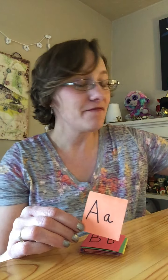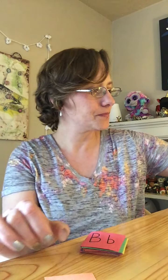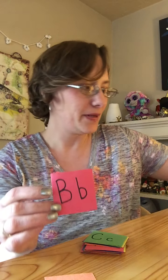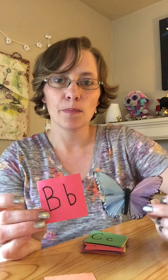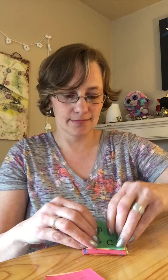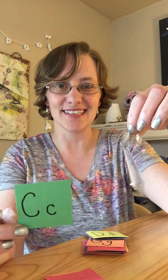For the letter A, I found an angel. For the letter B, I found this butterfly. For the letter C, I found a crystal.